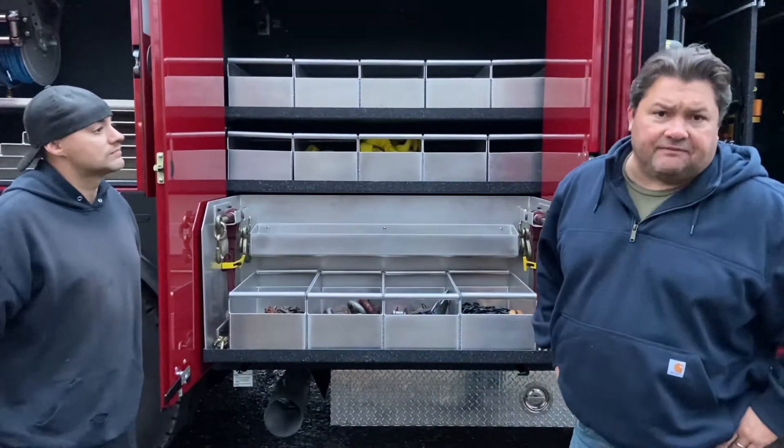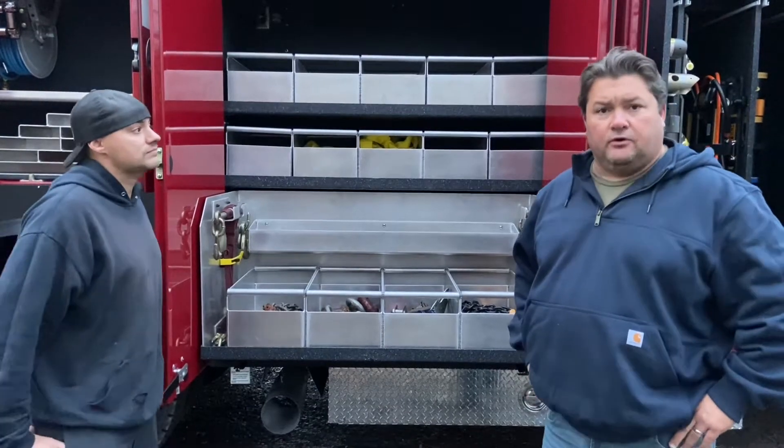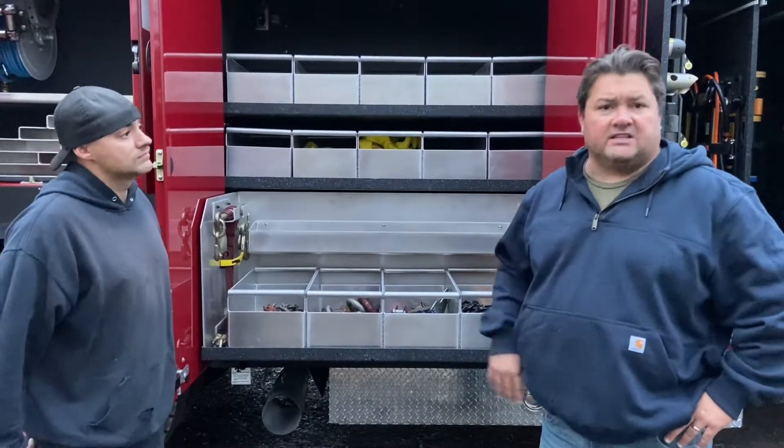Hey everyone, Jeremy, National Fire Radio, back here again at Fire and Safety Services. They're the Pierce dealer for New Jersey, and they've become good friends — I've spent a lot of time here.